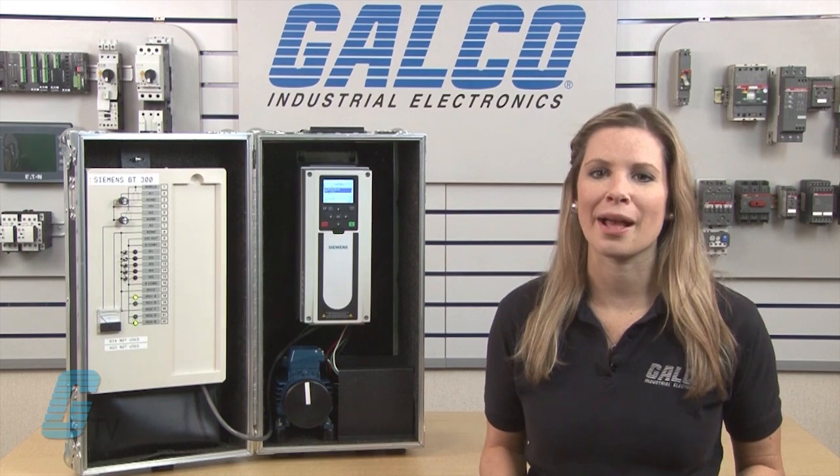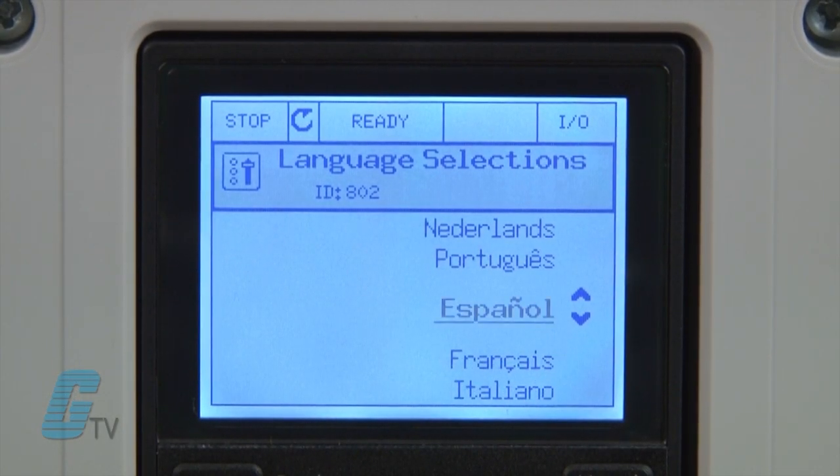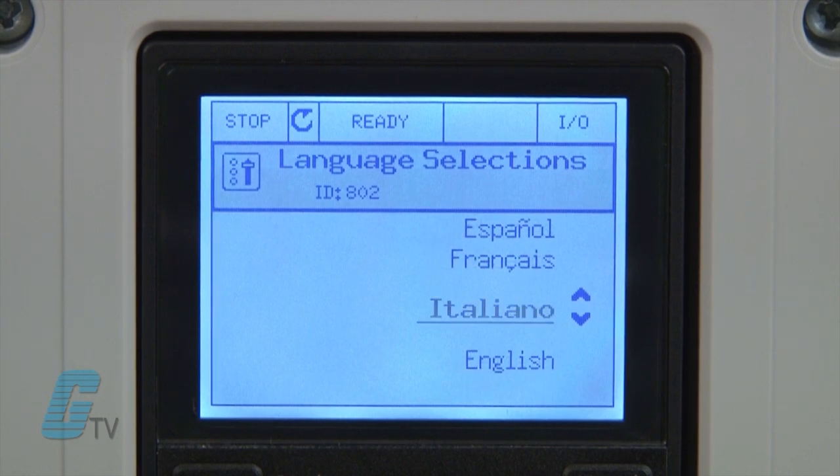The drive also has a text-based keypad that is easy to understand, along with an easy setup guide through the wizard program. It features a multi-lingual display and can monitor up to nine user-defined values at one time.